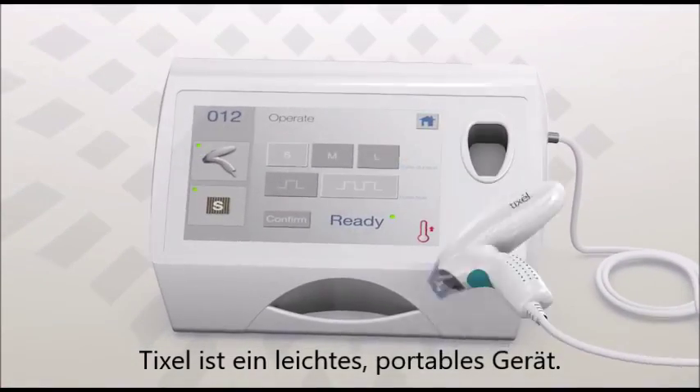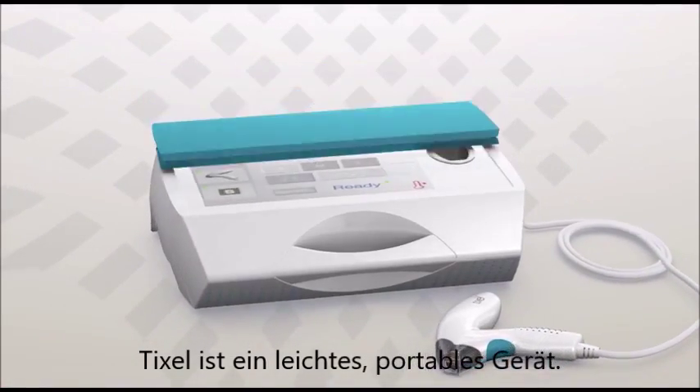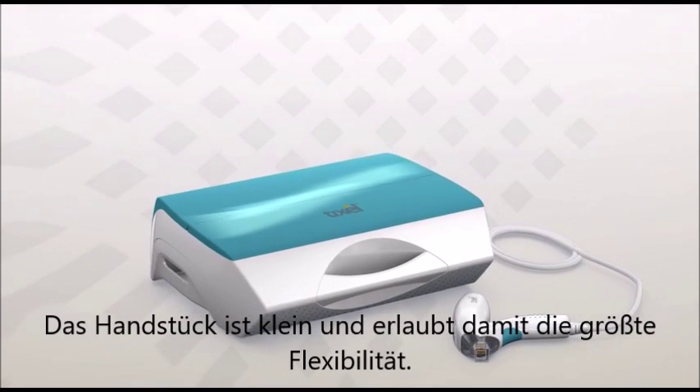TickCell is a portable, lightweight desktop device. The handpiece is small, allowing for excellent skin visibility.